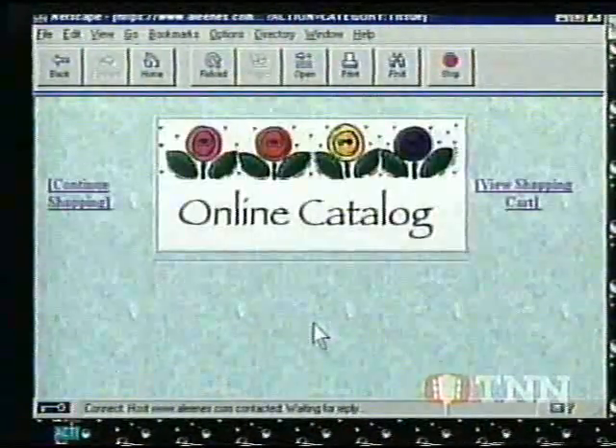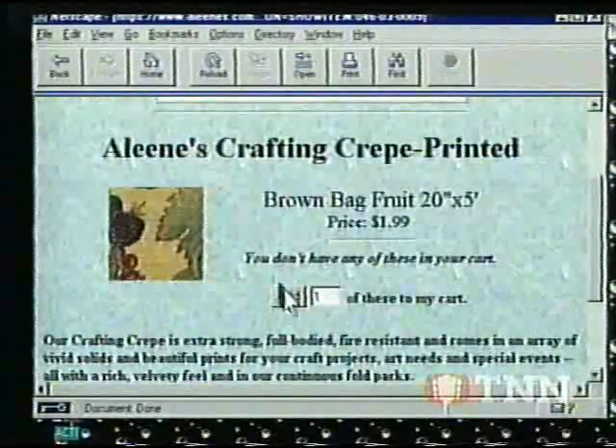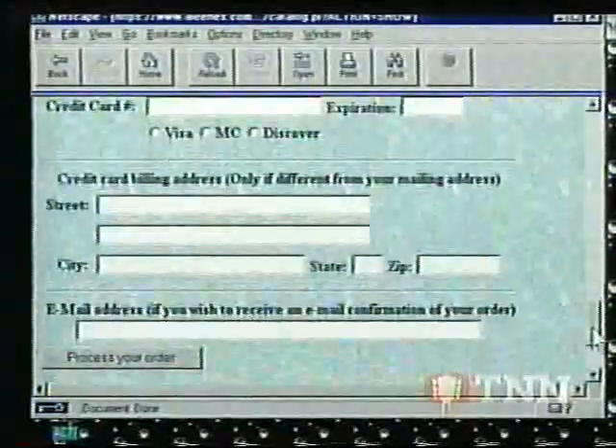With a click of your mouse, you can instantly view and select an item and add it to your shopping cart. Purchasing is easy. The Aleene's Creative Living online catalog offers secure credit card ordering for your protection. That's all there is to it.